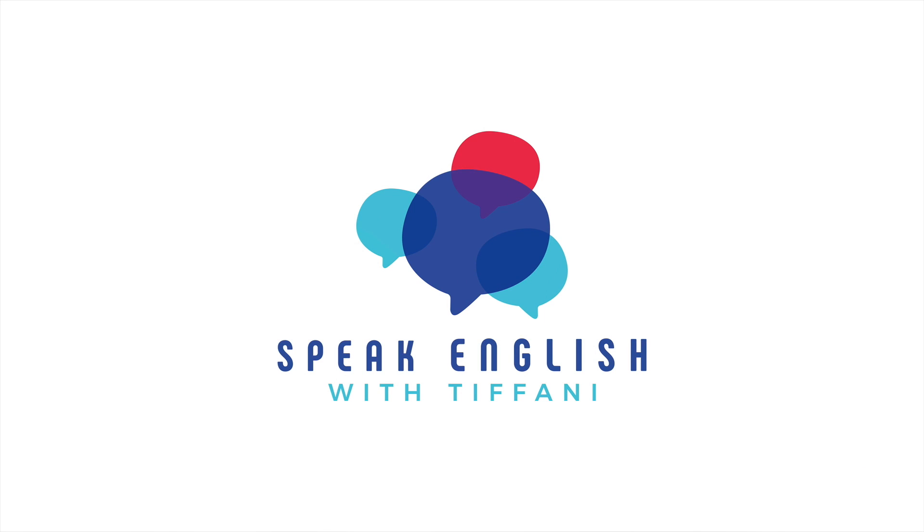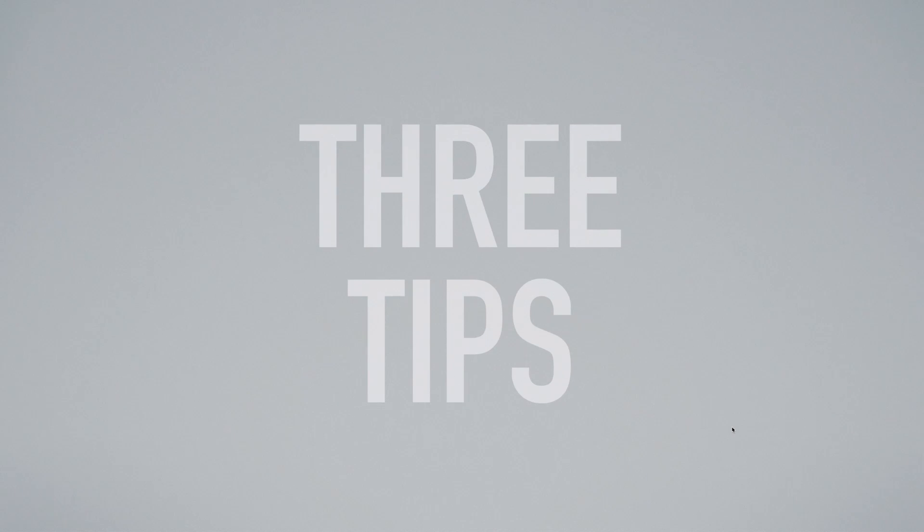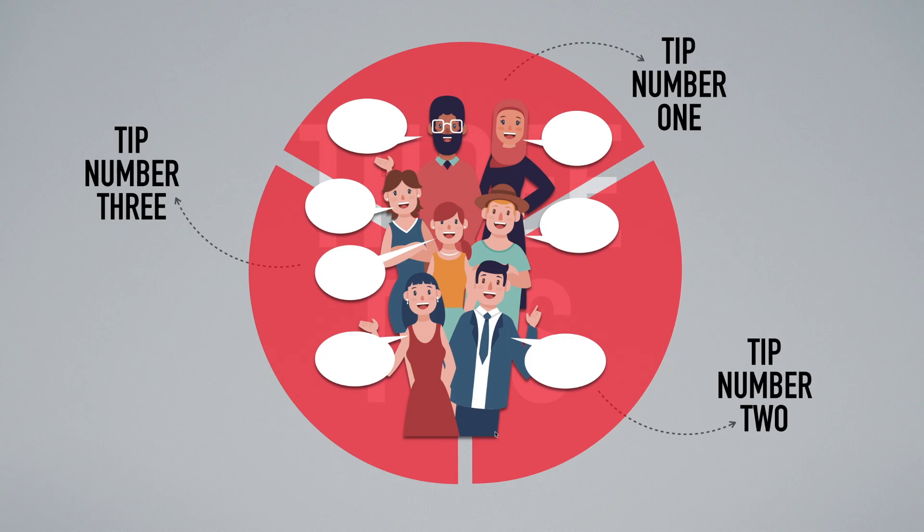Hey, when I was in high school, I had a really strict English teacher, and you won't believe what I got in trouble for doing. I'll tell you that story at the end. I'm Teacher Tiffany, let's jump right in. Today I'm going to give you three tips to improve your English. These tips are going to literally help you take your English to the next level because they're going to help you change the way you think. Let's get started with tip number one.